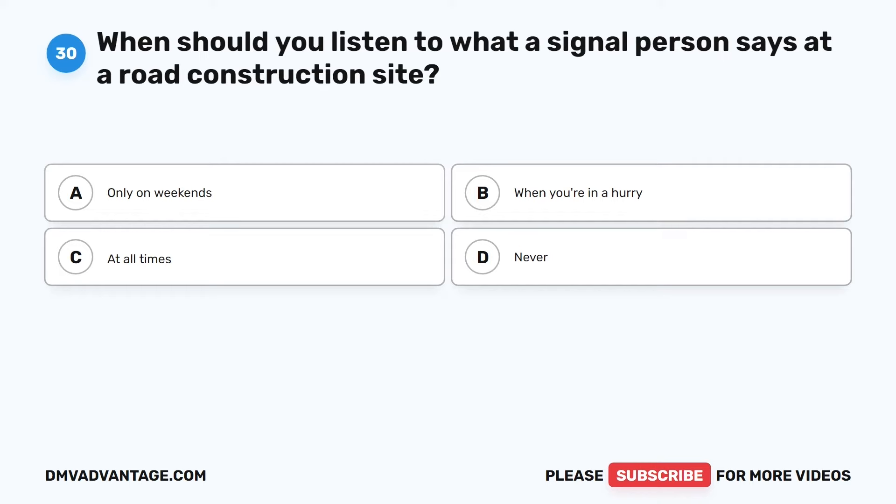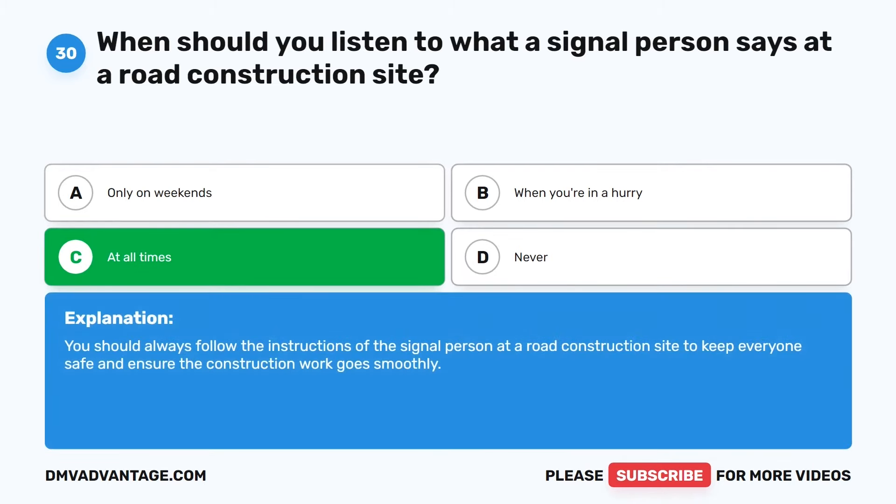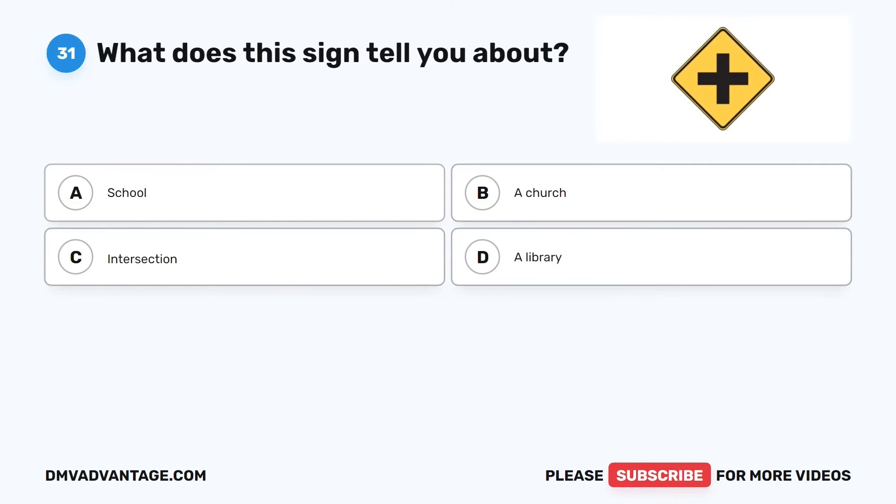Question 30. When should you listen to what a signal person says at a road construction site? The correct answer is C: At all times. You should always follow the instructions of the signal person at a road construction site to keep everyone safe and ensure the construction work goes smoothly.